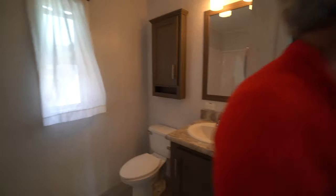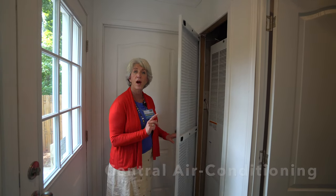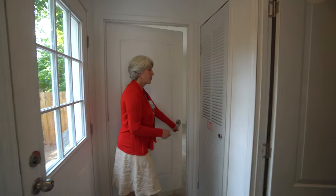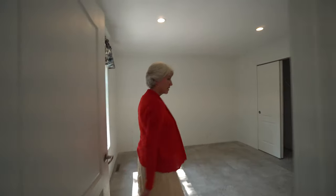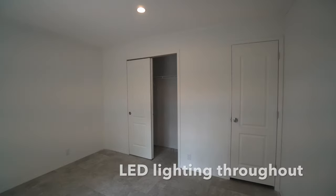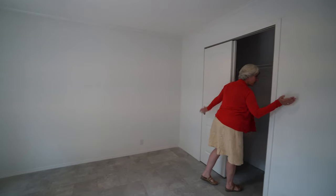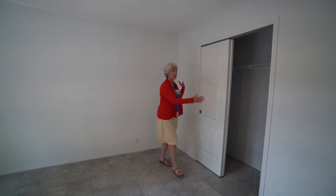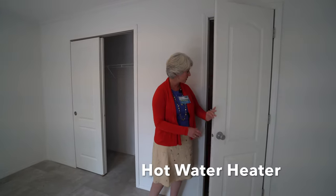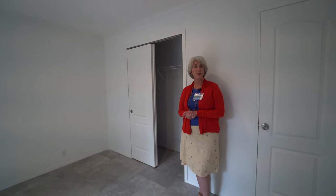Now let's look at the bedroom. Before we head over, I want to show you the Miller furnace — your central air conditioner and hot air furnace works through that. Here's your single bedroom. Look how big this is! We have LED lighting throughout and this is your closet — it runs the whole length of the wall all the way back. It's a very extensive closet and your hot water furnace is in here. This is also cable-ready so you can set up your bed here and watch TV in the comfort of your own home.